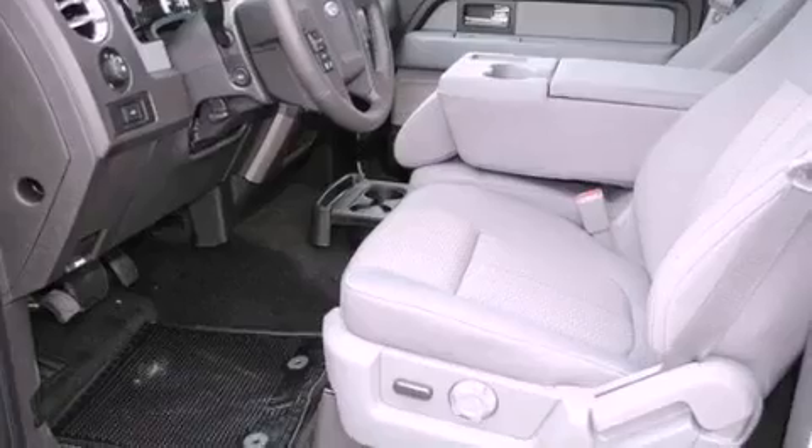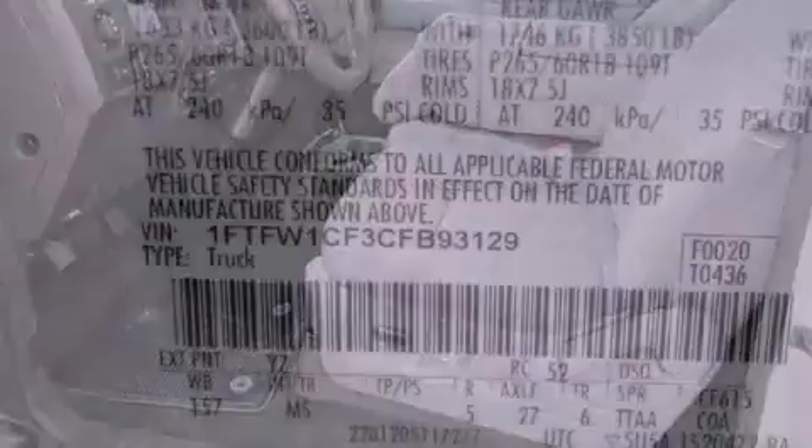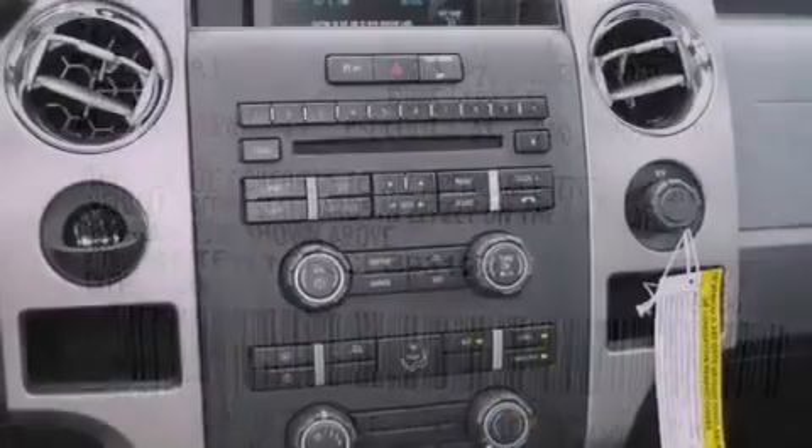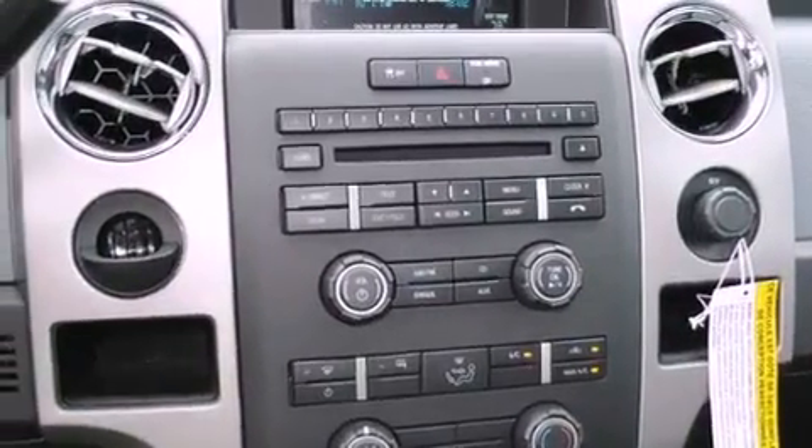All of the following features are included: a power driver's seat, a keyless entry system, a CD player, running boards, a security system, fog lamps, traction control, front multi-stage airbags, and a trailer towing package.